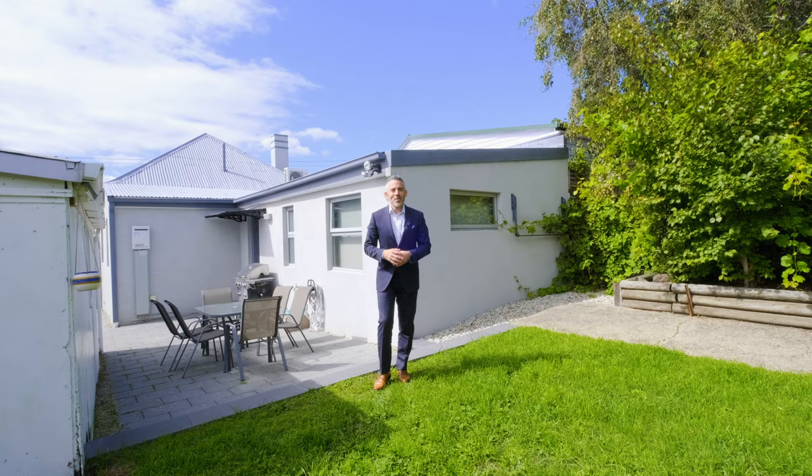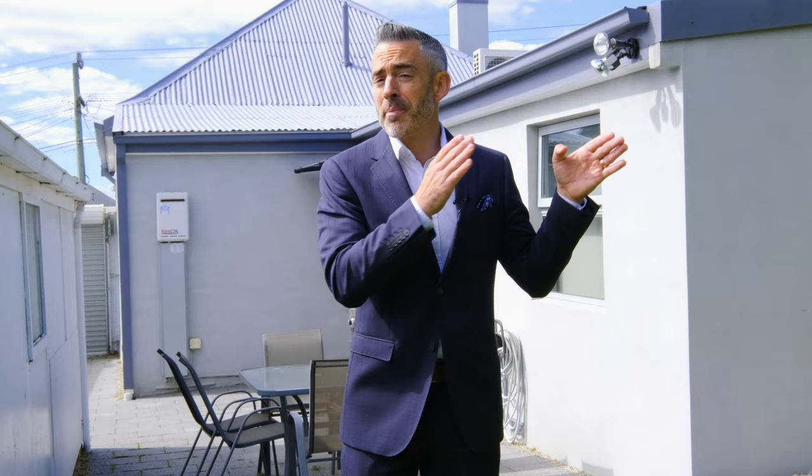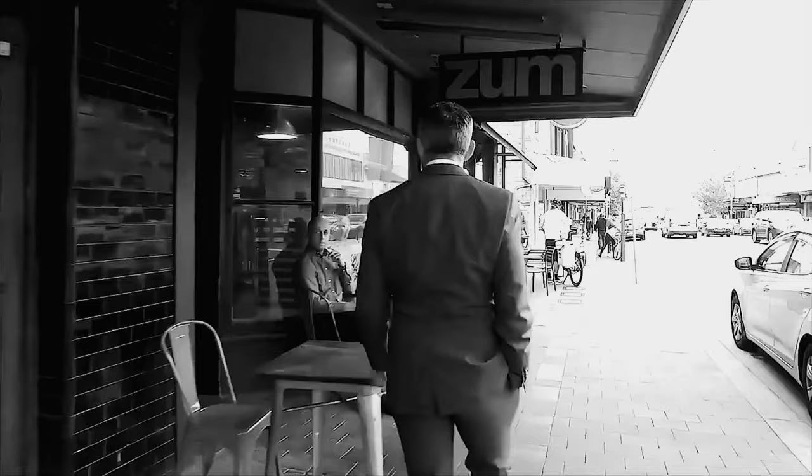We've also got a paved courtyard perfect for outdoor entertaining and enough yard for those with small children or pets. Of course the location is absolutely fantastic — you can be in the CBD or the North Hobart restaurant district in under five minutes.